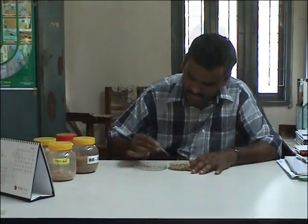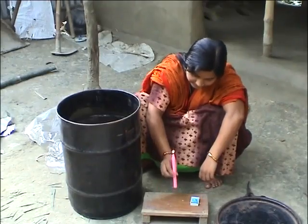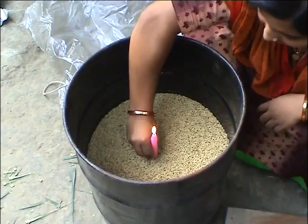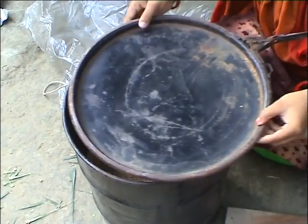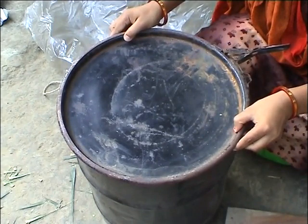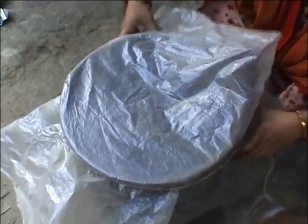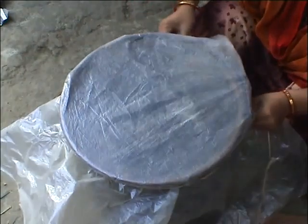If there is still some empty space in the seed container, some women of Maria village use an amazing technique from the past. They put a burning candle inside the container and then cover it with the lid. The candle will burn until there is no oxygen left in the air, so any insects inside the container will die.